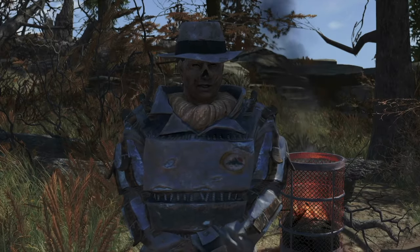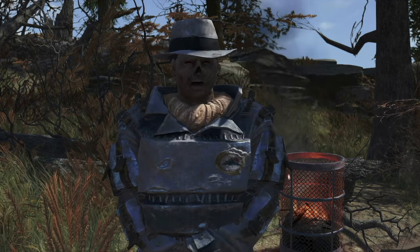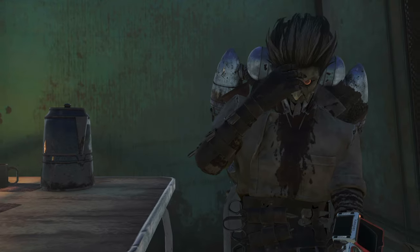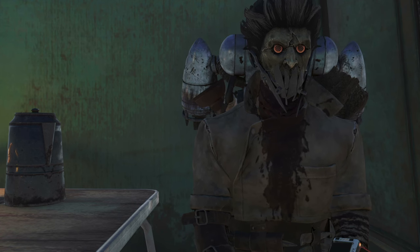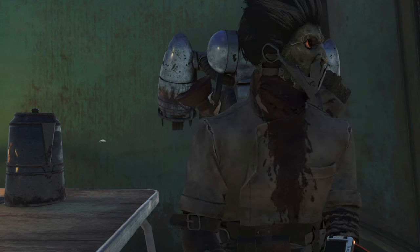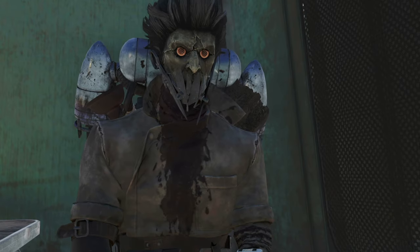Hi everybody, nice to see you all again. I'm Tommy Tentoes. I make sure Minerva's always safe, because that's what I do. Thanks, Tommy. Minerva has a photographic memory, allowing her to copy plans that she sees during her travels. This talent means that she offers a unique inventory that you won't find just anywhere. It also means that she's technically a forger — but who's keeping score?